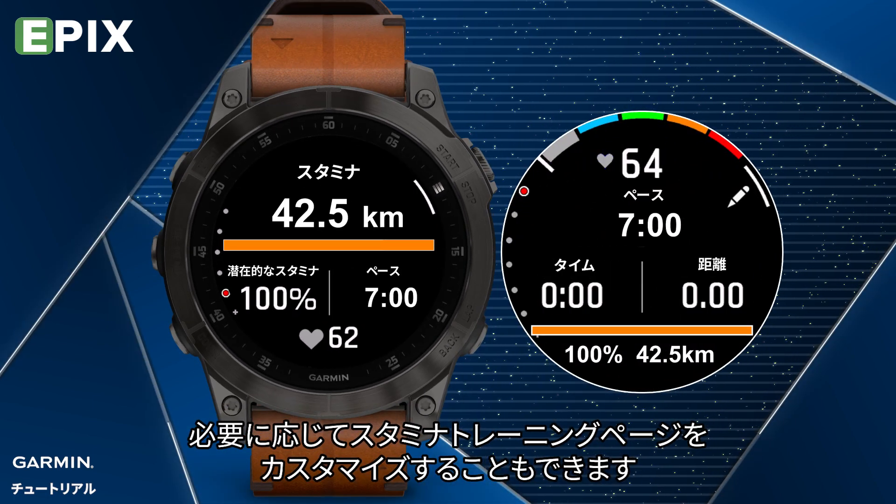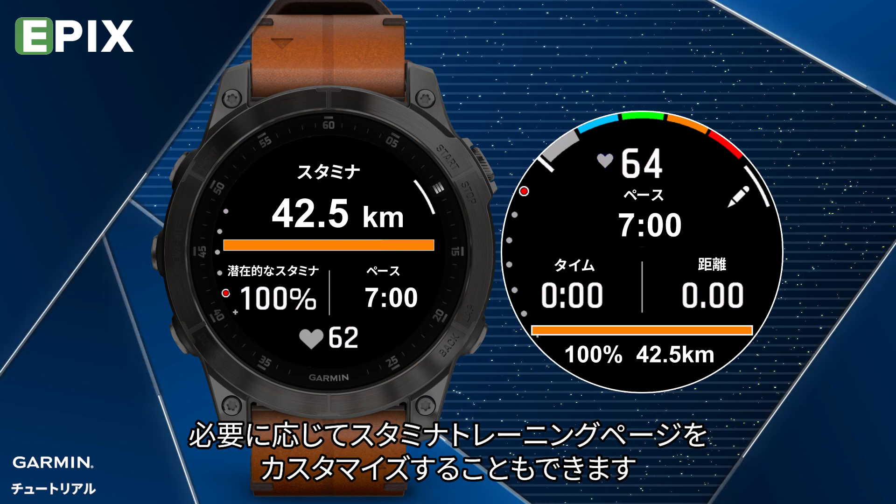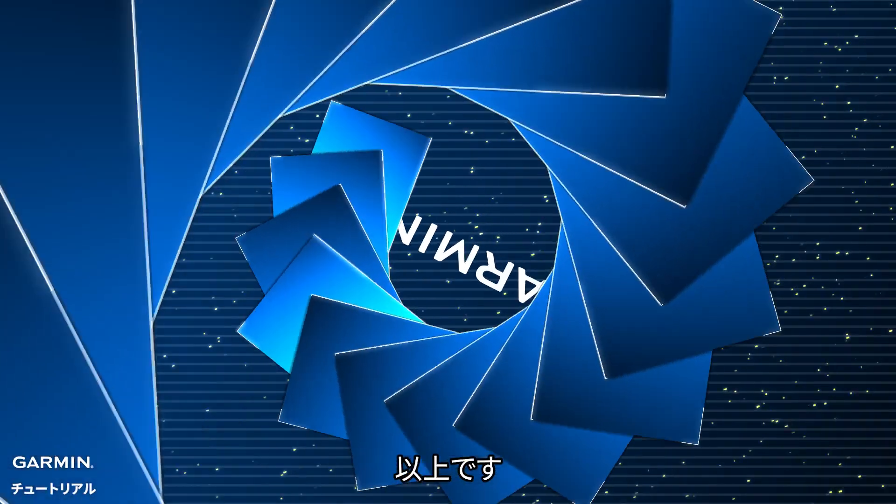You can also try to customize a suitable Stamina data screen for yourself. That's it. Thanks for watching.